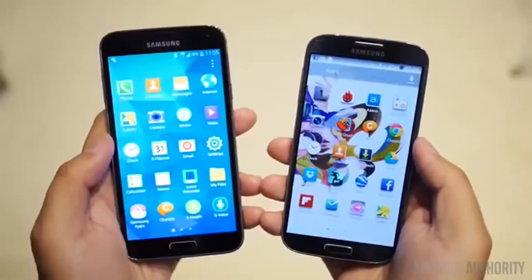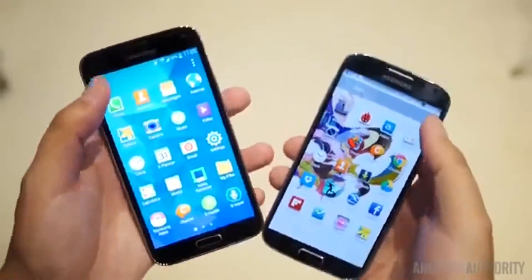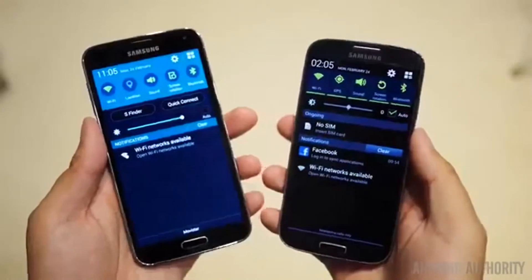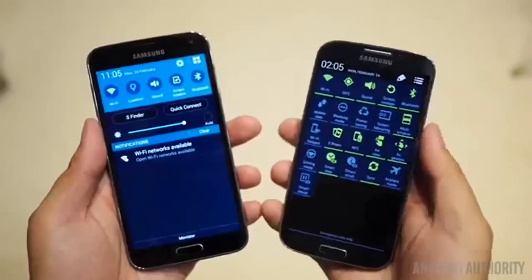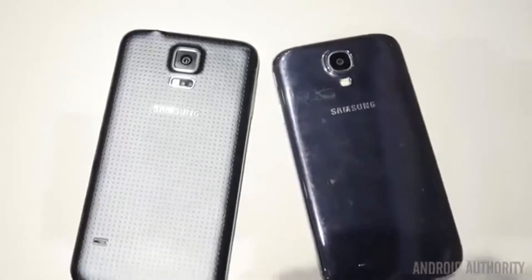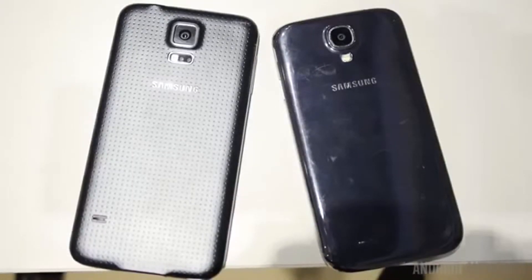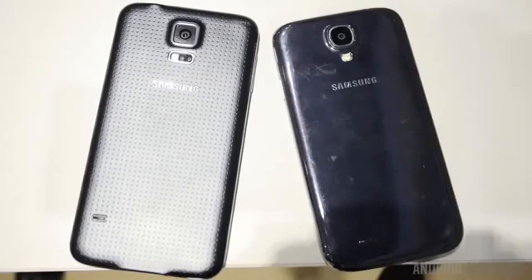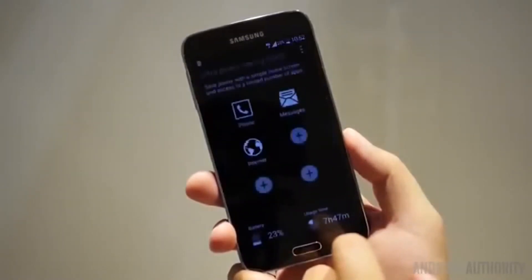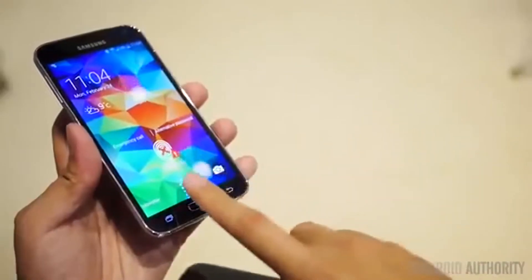We see a big update in the processing package for the Galaxy S5, though the Snapdragon 600 in the S4 is still doing a great job. The S5 should set a higher bar for processing power with its newer chip. On the hardware side, the battery jumps from 2600 mAh in the S4 to 2800 mAh in the S5, and the Snapdragon 805 should be more power-efficient. Samsung also added several power-saving options.